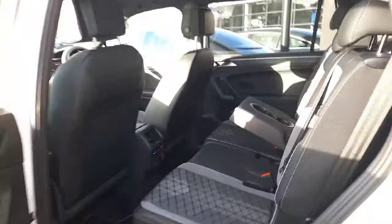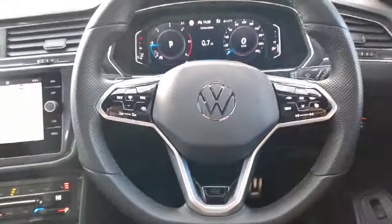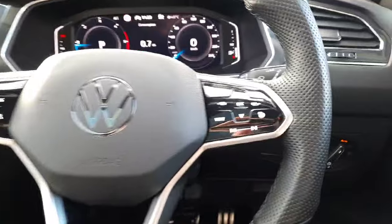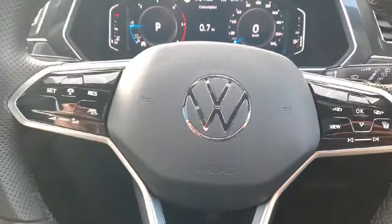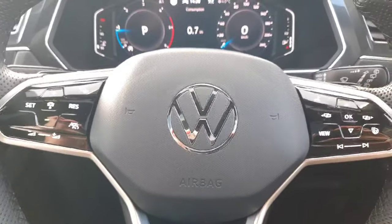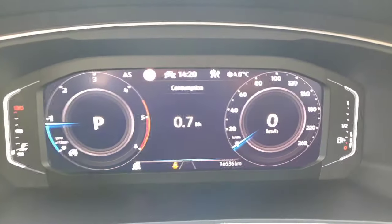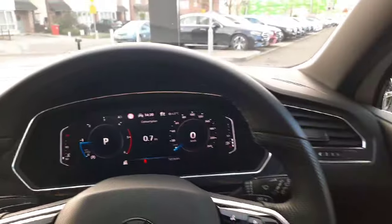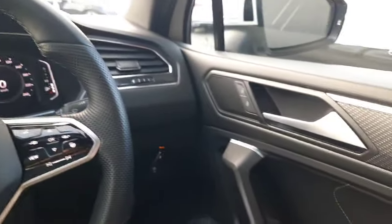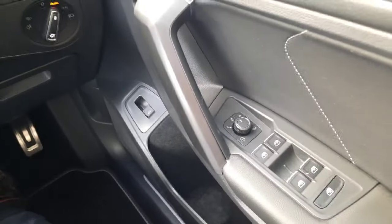I'm going to take you into the driver's seat now. Sitting in the driver's seat, we'll see our multifunctional steering wheel with a heated steering wheel and cruise control. You'll see on our digital driver's display our kilometres are stated. This car also has auto lights, electric windows all around, and folding wing mirrors.